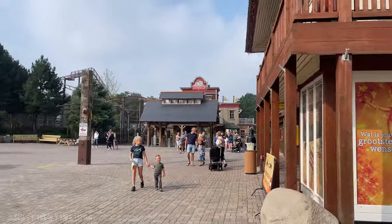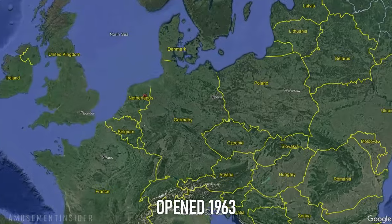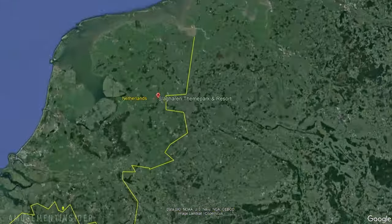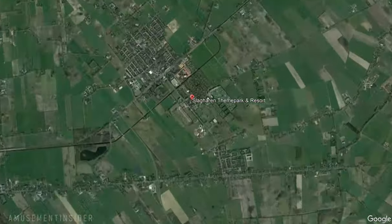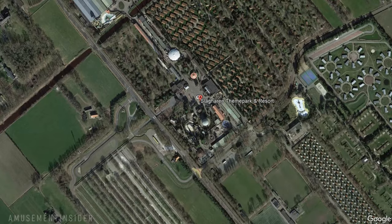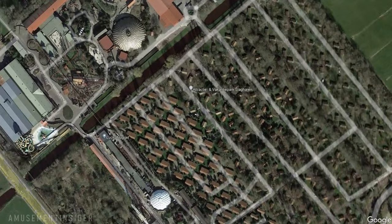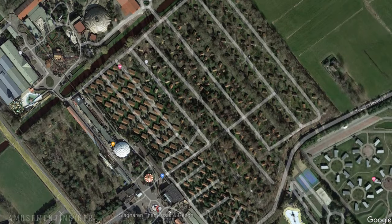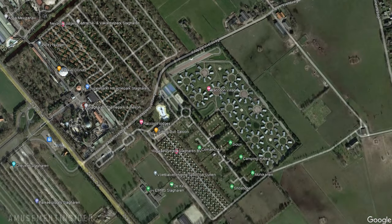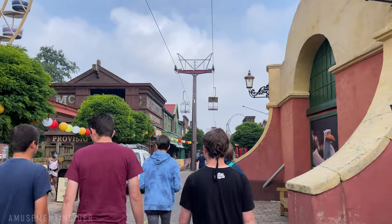Slagharen is a theme park that opened in 1963 as a vacation area with homes and a Shetland pony riding experience — it's a pony park turned theme park. A pool and fairground rides were added in the years following, and the park expanded to include over 170 vacation homes by 1970. You can still see today that the vacation homes area takes up a much larger space than the amusement park itself.